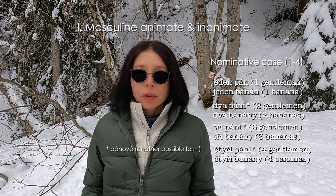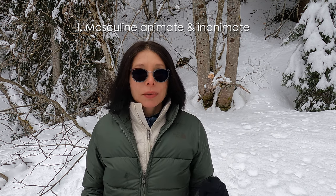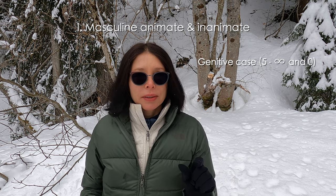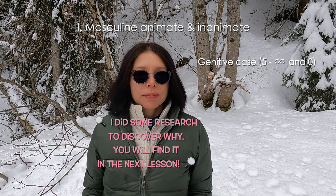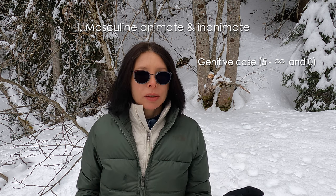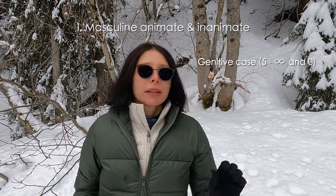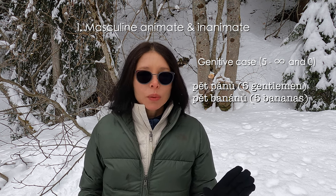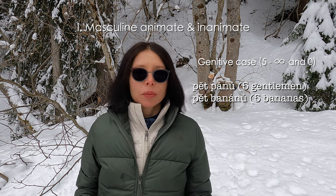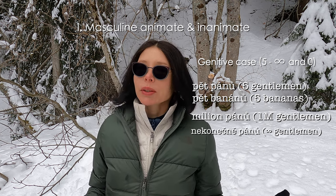From five to infinite, and for zero, we will switch into the plural genitive. I don't know why, but this is the reality. So we had čtyři páni, čtyři banány, and now we will switch to the genitive: pět pánů, pět banánů. Šest banánů, sedm banánů, osm pánů, milion pánů, nekonečně pánů, nekonečně banánů.